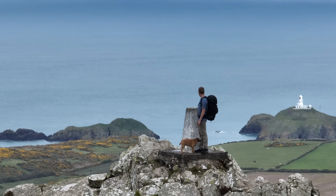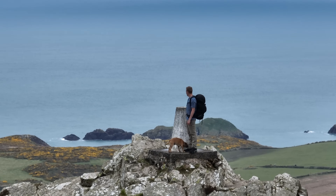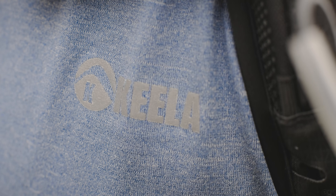Stay Fresh essentially creates garments that you can wear more and wash less, so when I'm trekking I can wear this t-shirt and trousers for an entire trip without stinking. There are of course environmental benefits too.